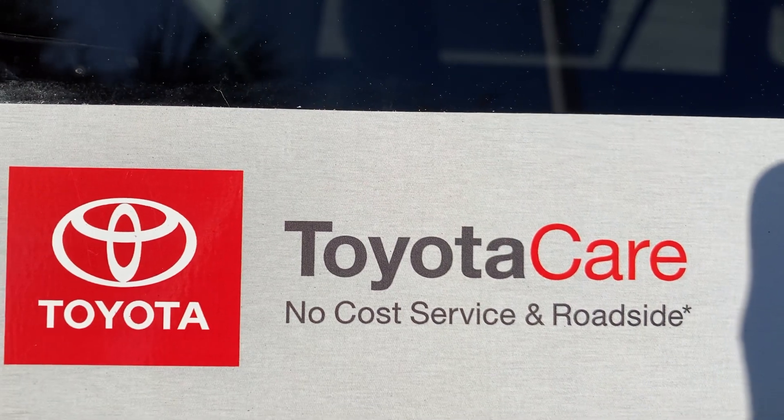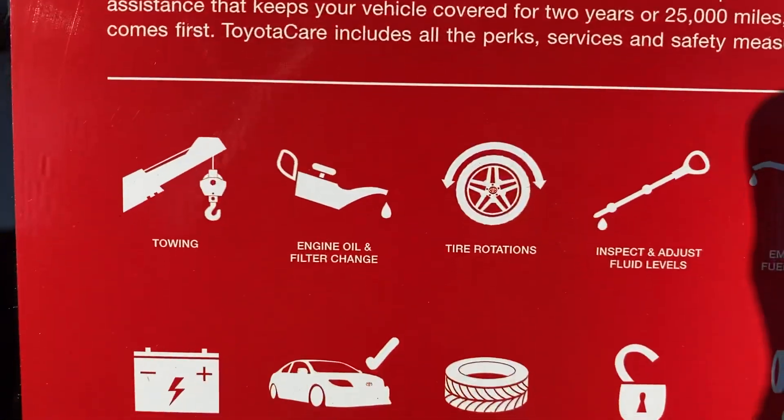No-cost maintenance plans and roadside assistance — two years or 25,000 miles, whatever comes first. All that's included.